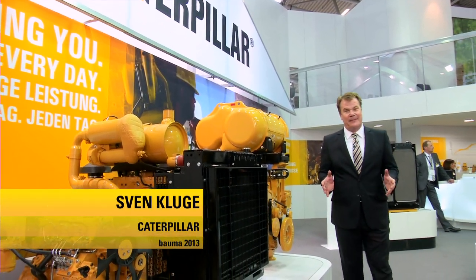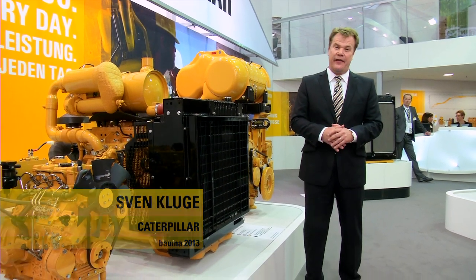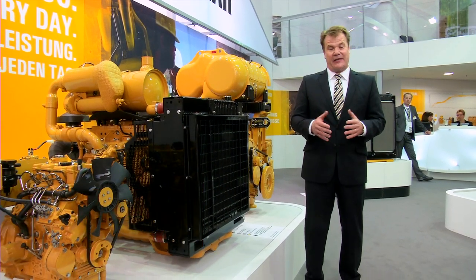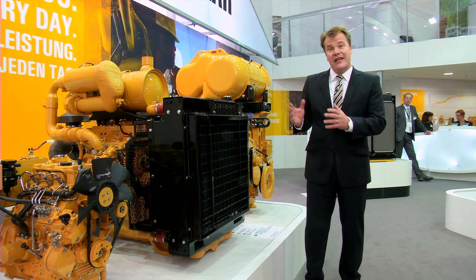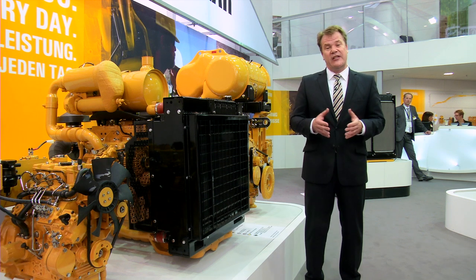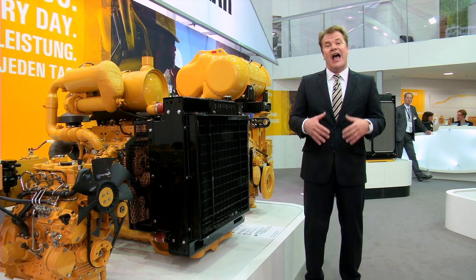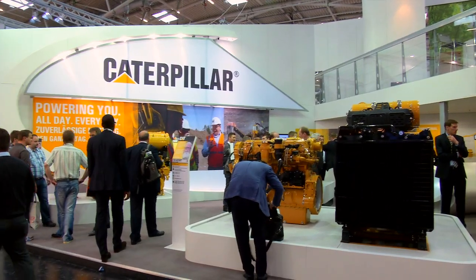Welcome back to the Caterpillar exhibit at Bauma 2013, this time from Hall A4 with our friends from Caterpillar Industrial Engines. These engines are at the heart of many machines, and today we are here to explain how these engines are becoming more fuel efficient with fewer emissions than ever before.